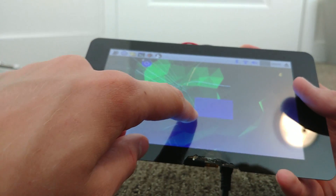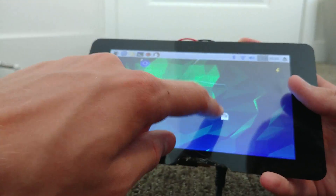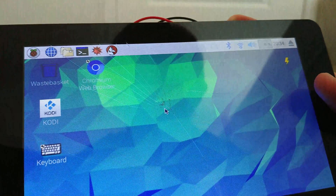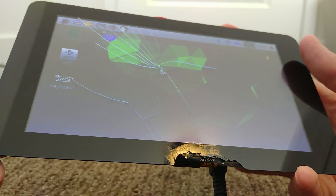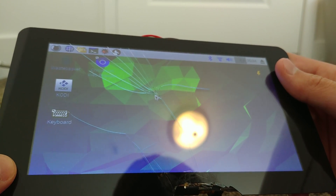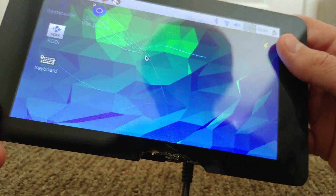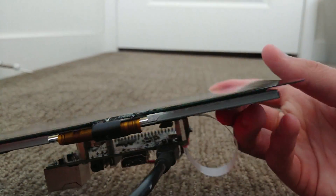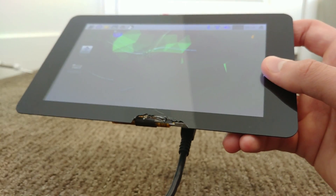The touchscreen still functions and everything is working completely fine except for the extensive damage and hairline cracks all over the screen and on the bottom. For that reason, I will not be finishing the tablet. While the display functions, it won't make a good tablet anymore, and I really wanted to have something nice.